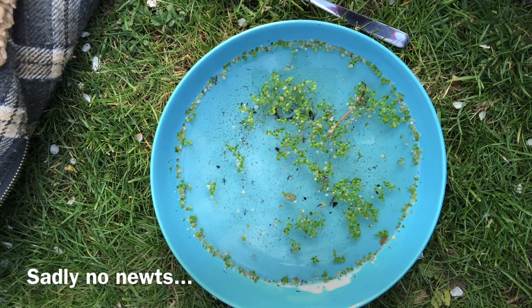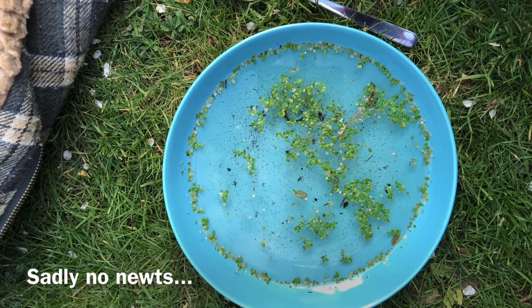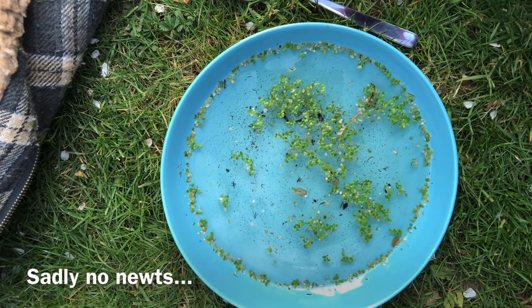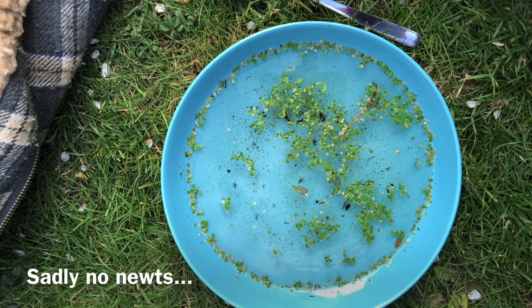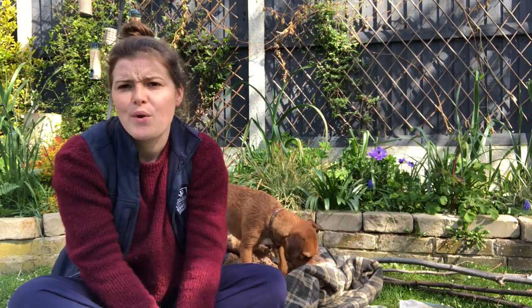I didn't have any luck finding any newts, but I did find a few little pond creatures. In my little bowl I can see some little pond snails, some water flea, some water mite, some little midge larvae, and I did find a phantom midge larvae as well. I wasn't lucky enough to find a newt, which I did think would be the case because I only have a little dilly pond and I have frogs — sometimes in a small pond you won't get frogs and newts mixing. So I'm going to head inside because I've found a lovely garden stone and I've got some acrylic paint pens and I'm going to have a go at drawing a newt to put by my pond, so I do have a little newt in my pond.